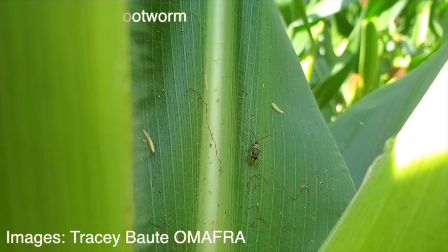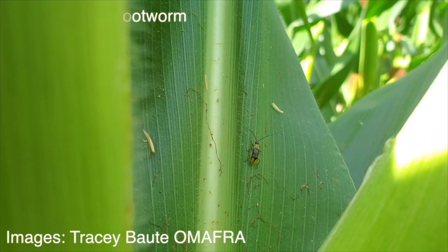Amanda, great to catch up with you. Great to have you on the Corn School — thanks for the insight. We'll keep our eyes out for corn rootworm. Thanks for coming by.